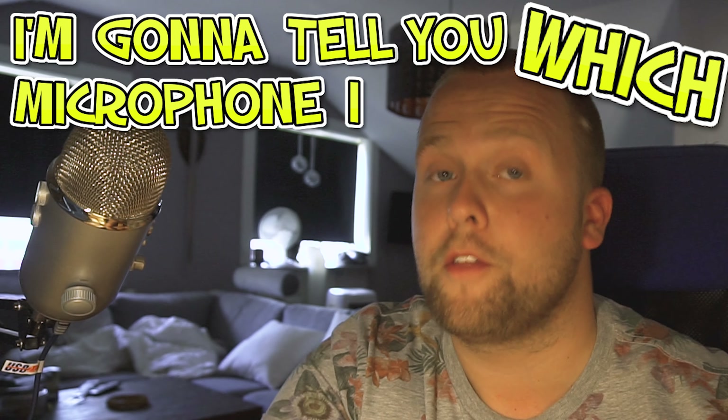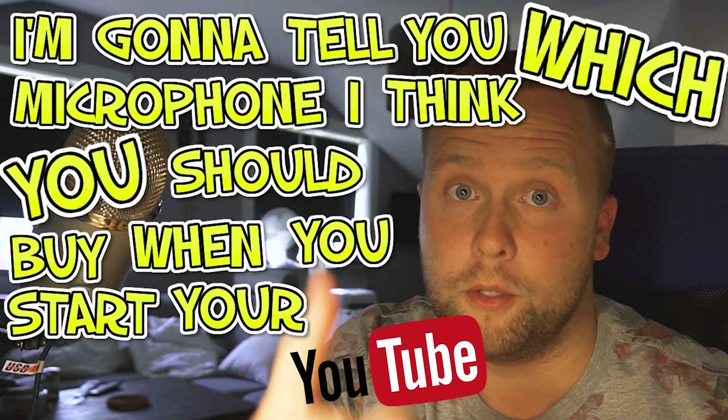I'm gonna tell you which microphone I think you should buy when you start your YouTube career. Have you noticed that the world's second biggest YouTuber, PewDiePie, has started to use a lavalier microphone instead of a desktop microphone? Well, maybe that is because you don't actually need a desktop microphone in 2019.